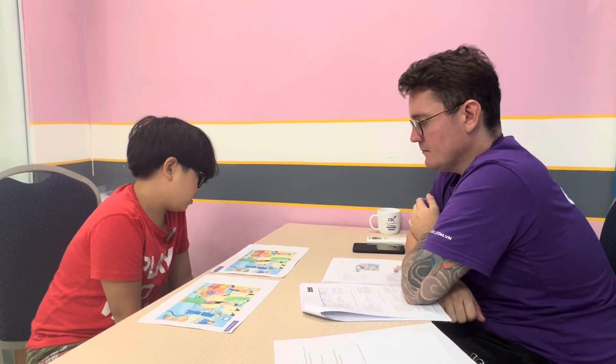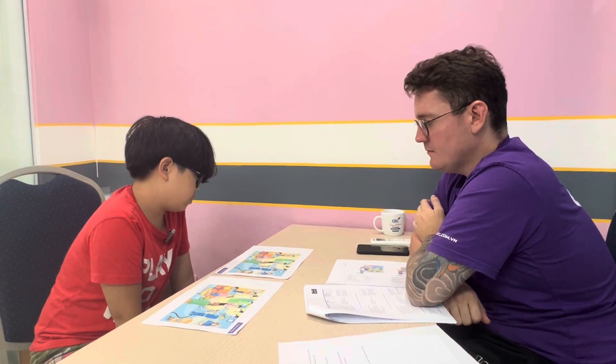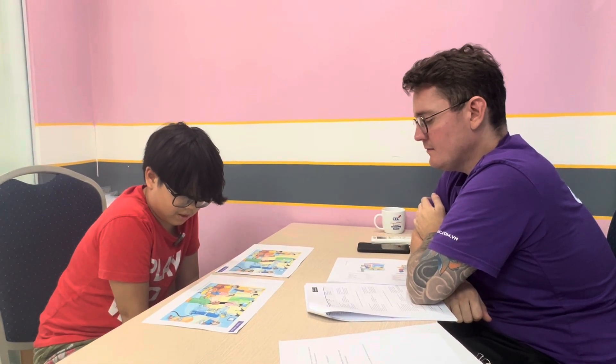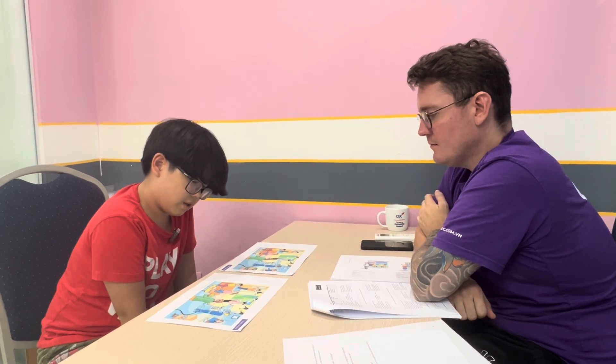There are some magazines on the table in picture A. But in picture B, there is a cake on the table.